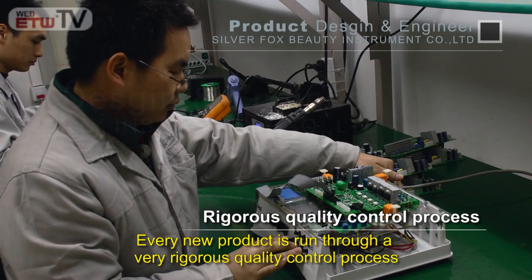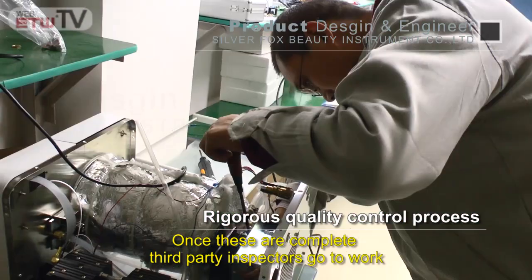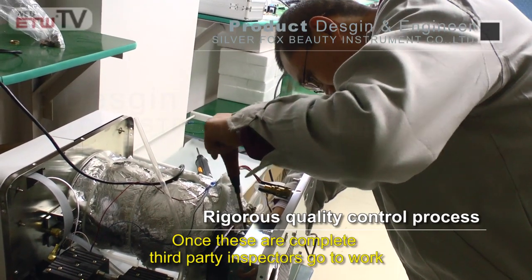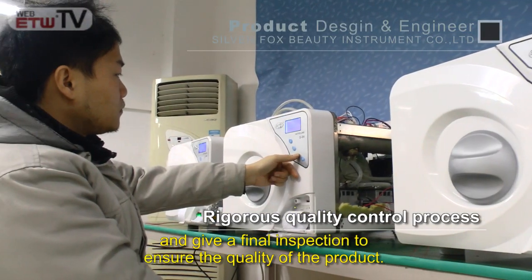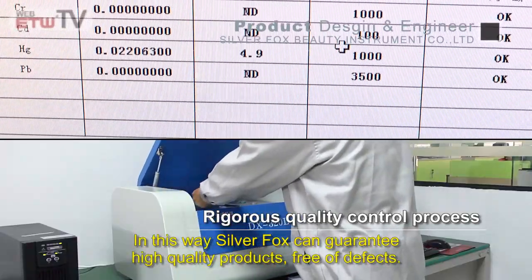Every new product is run through a very rigorous quality control process and meticulous testing procedures. Once these are complete, third-party inspectors go to work and give a final inspection to ensure the quality of the product. In this way, Silver Fox can guarantee high quality products free of defects.